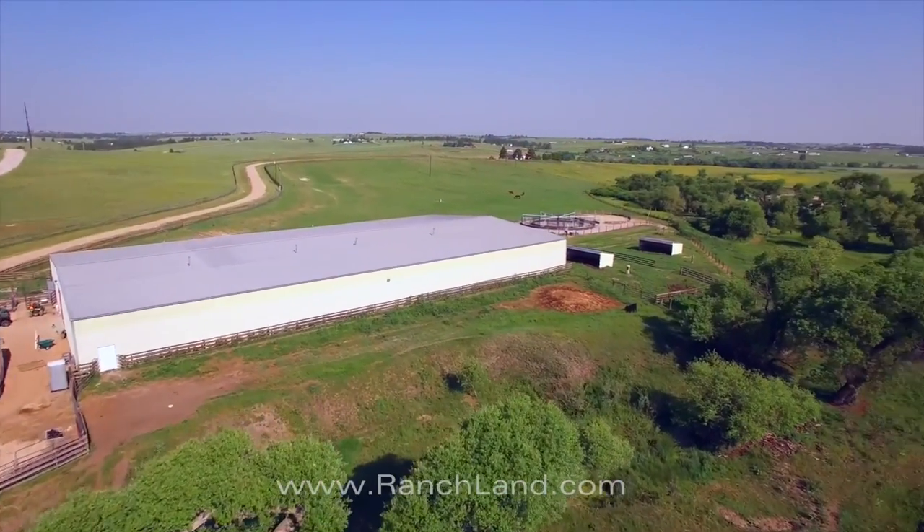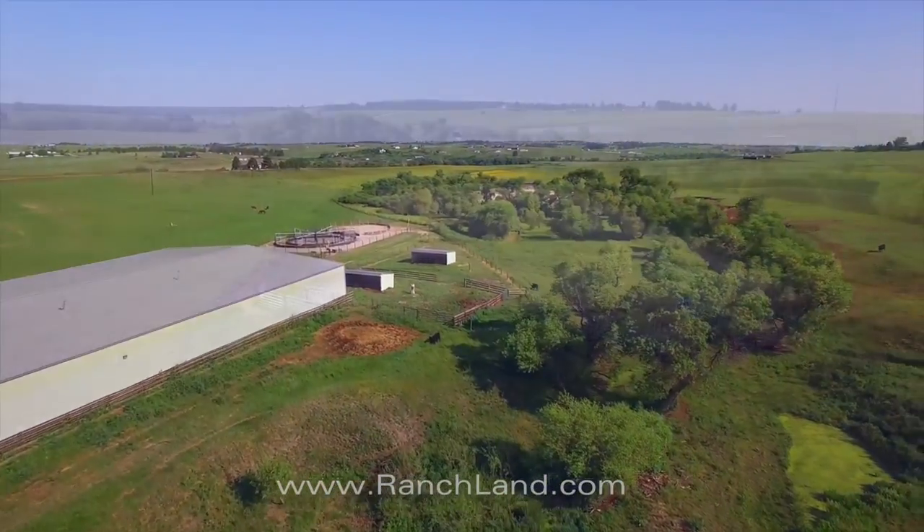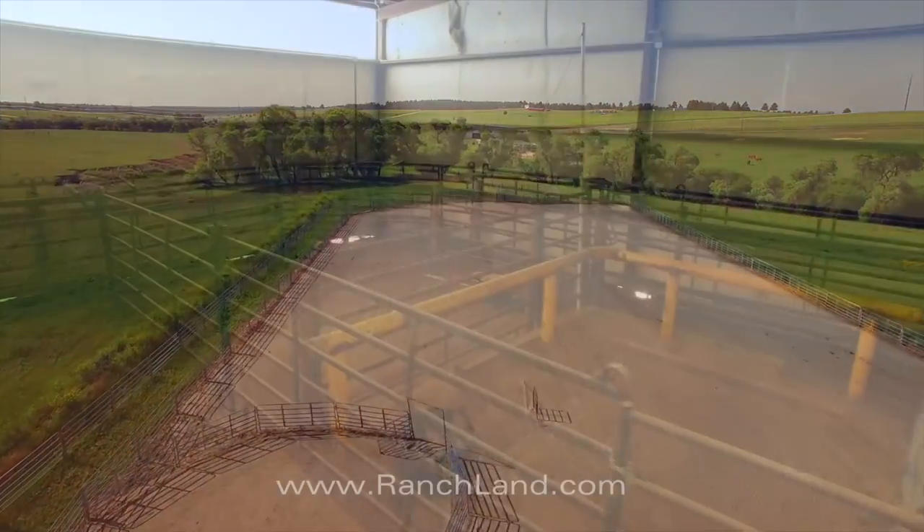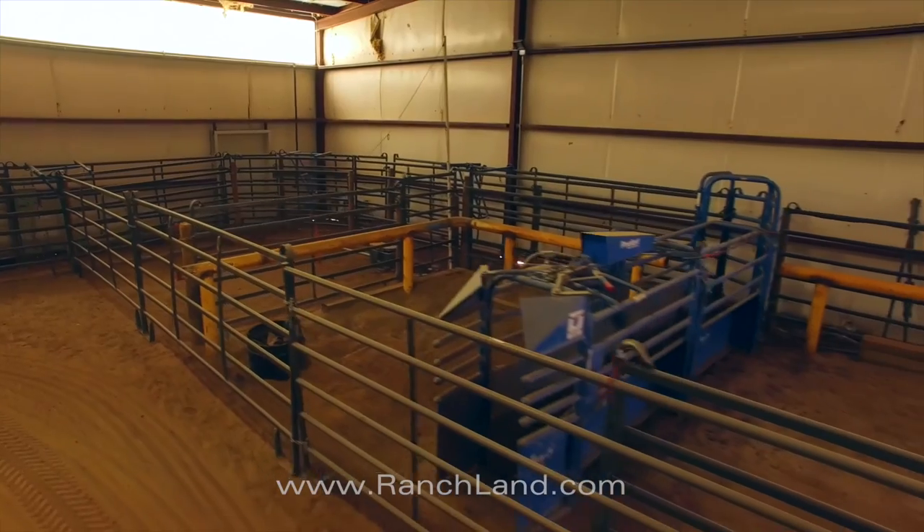The equestrian facilities include the indoor arena as well as an outdoor arena, both set up with roping chutes, return alleys, and catch pens.